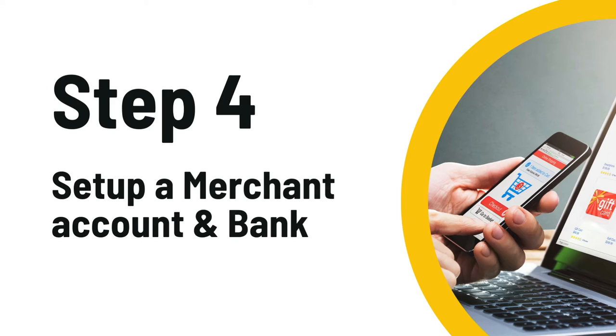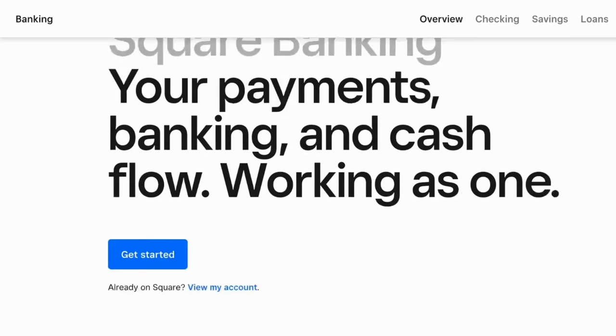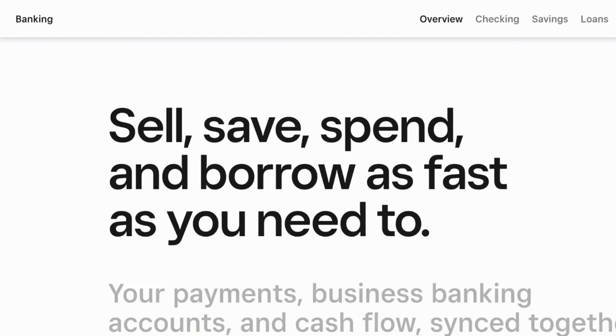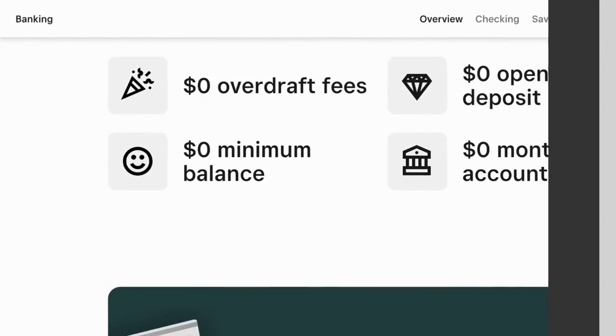Once you get that paperwork back, you need to set up what we call a merchant account — this is how you'll accept payments. I recommend using Square. It's easy to set up, they offer free business checking accounts, and it's easy to use so you can focus on your business instead of fiddling with payments.